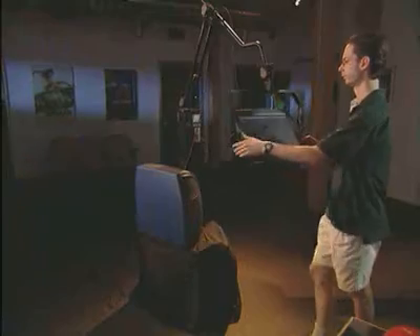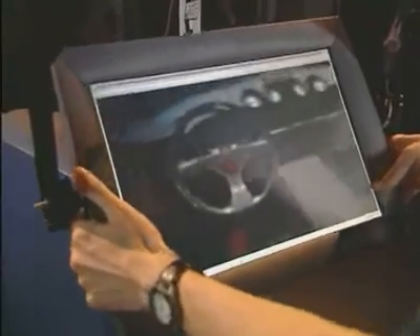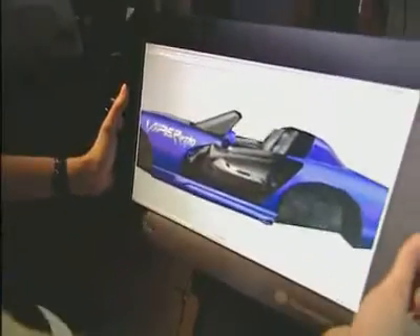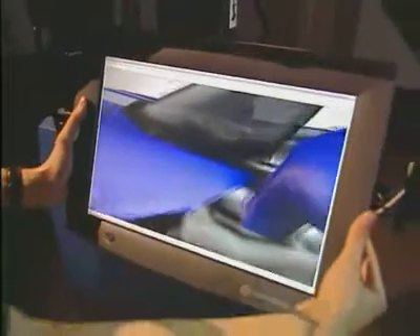What George can do now is move the display around and move in and out and around the 3D model, thereby giving him a kind of virtual reality — but a virtual reality in the form of a kind of 3D kiosk. Working this way enables him to interact with the virtual world in a manner which is far more natural than what you would with a head-mounted display or a cave.